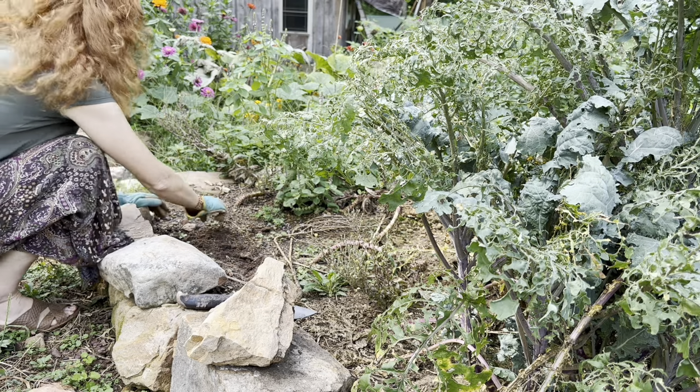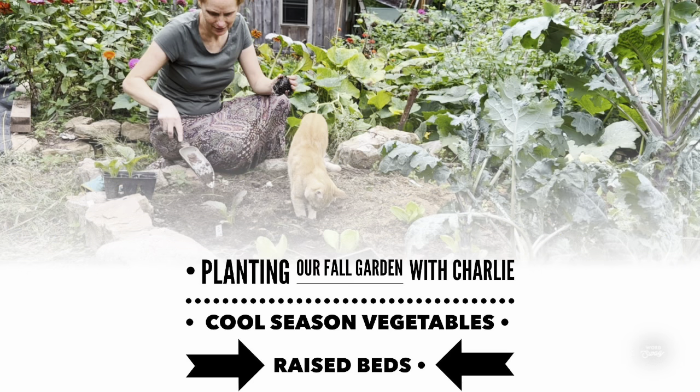Before I can plant, I have to clear out the old lettuces that have gone to seed, getting out the old kale. Charlie's trying to help. He's a good helper.